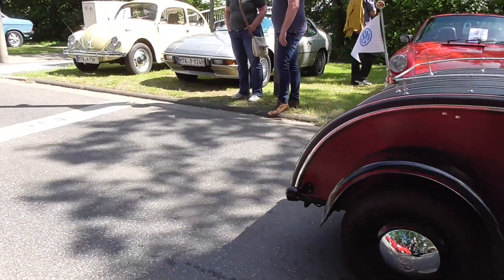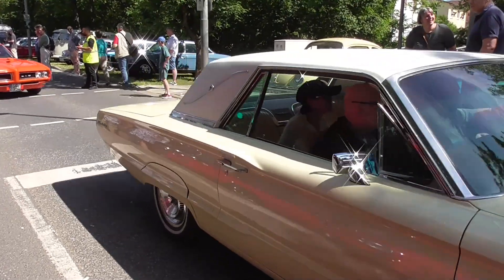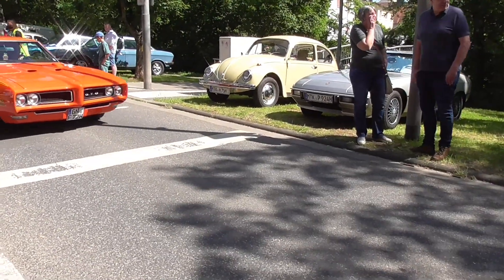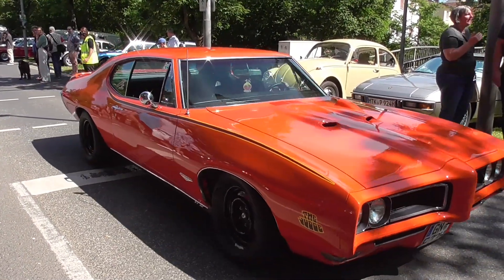Take a look at this — also here a Ford Thunderbird. Pontiac GTO. And a Dodge.